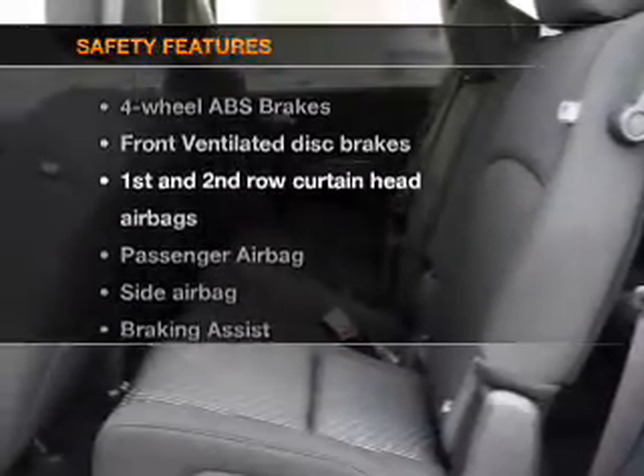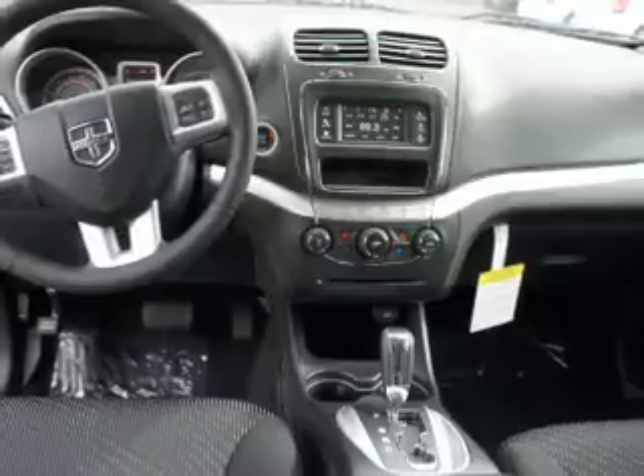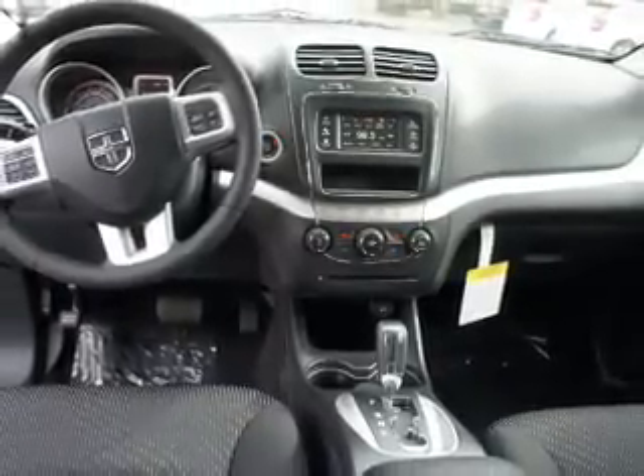If safety is a high priority, rest assured knowing that these top safety components are included. Front ventilated disc brakes. Curtain head airbags. Passenger airbag. Side airbag. Traction control. Stability control. Low tire pressure warning.